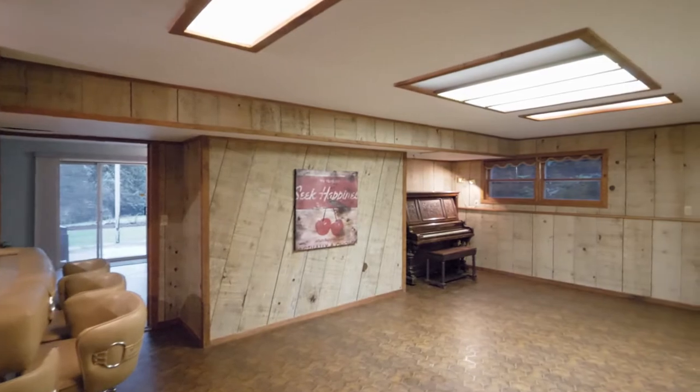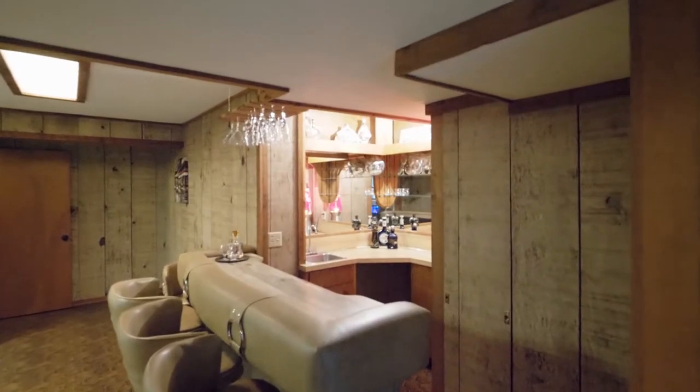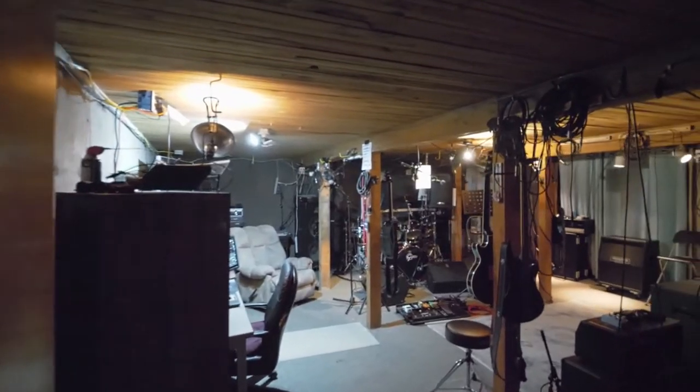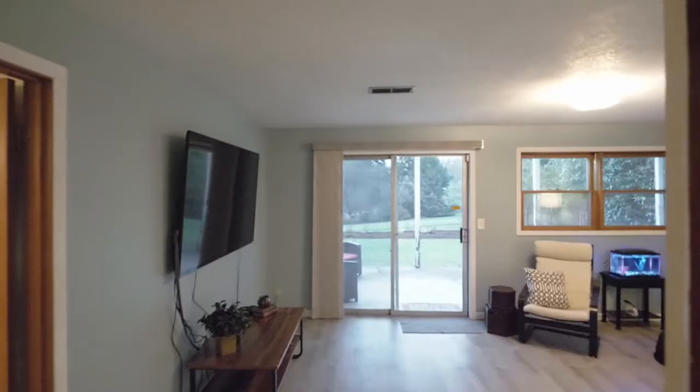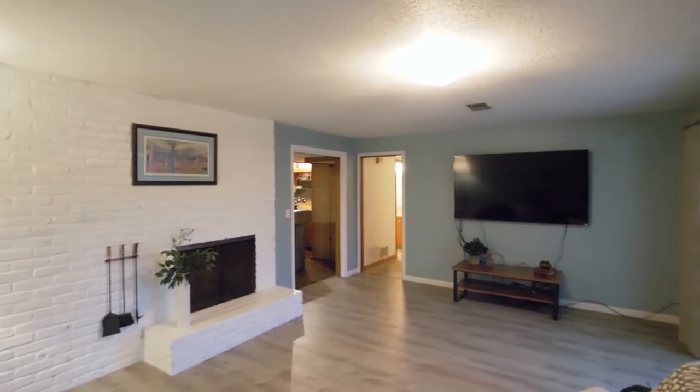The lower level features a retro bonus room with a honeycomb dance floor and wet bar. It opens to an amazing space for music, recreation, hobbies, or storage. Around the corner lies the family room with a slider to the patio and a masonry fireplace.